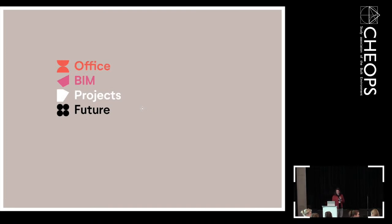I will tell something about the office, BIM, how we work with it within the office, different projects, and some quotes for the future for you as a student and the new world as an architect.